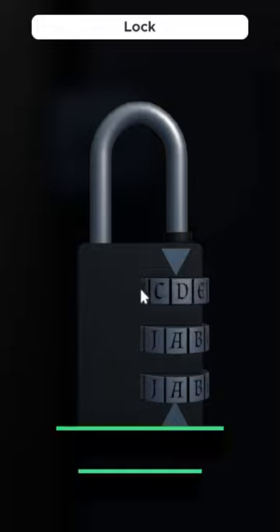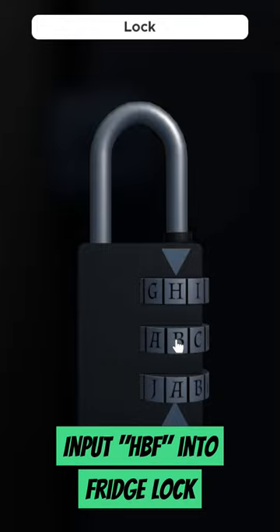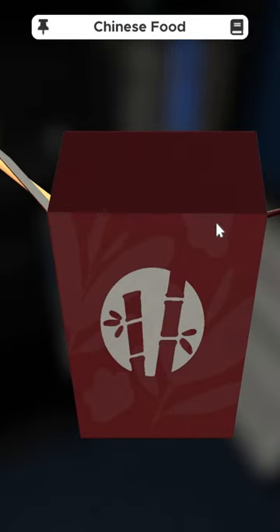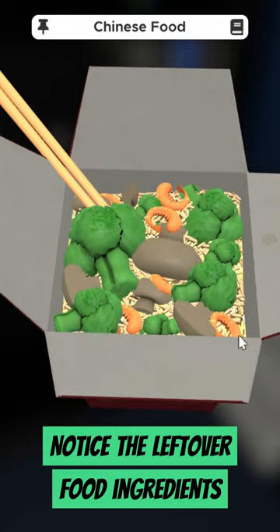Next, input HBF into the lock on the fridge to receive the leftover Chinese food clue. Inspect the leftover food and note the specific ingredients. We can see that we have rice, shrimp, broccoli, and mushrooms.